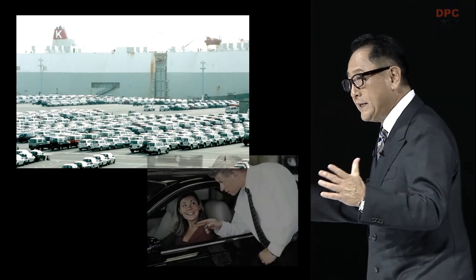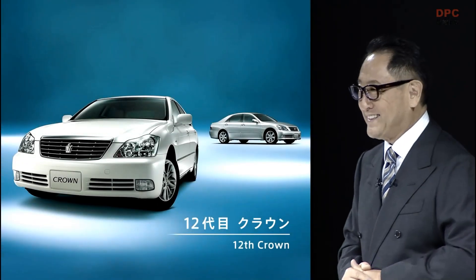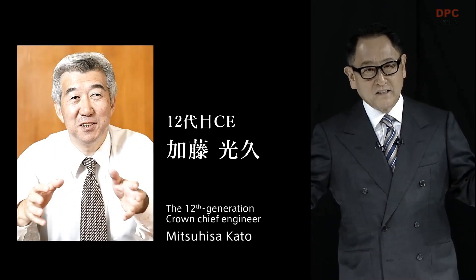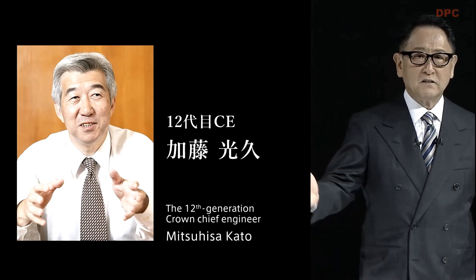In the 2000s, Toyota accelerated its advances overseas, pursuing greater scale in sales and production. This gradually led to prioritizing models and markets that promised larger sales and profits. With crown sales in a steady decline, there was growing concern that the model's end might be near. This sense of crisis drove development of the 12th generation crown, launched in 2003. Mitsuhisa Kato, who headed development, said at the time, 'There's no way I'm going to let the crown end on my watch.'